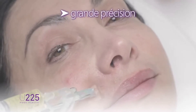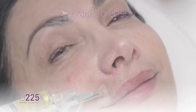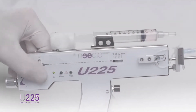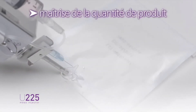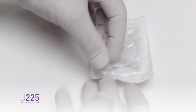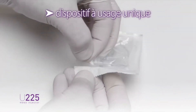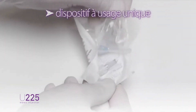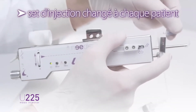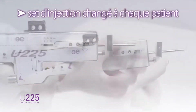Injections performed with the U225 provide high accuracy in terms of setting depth of needle penetration to control the amount of product injected. It allows adjustment of the pressure on the syringe according to the density and nature of the injected products. The U225 has a single-use device with the needle attached to a catheter to ensure delivery of the product. This set of sterile injection is changed for each patient to prevent contamination.